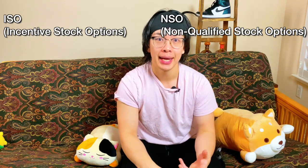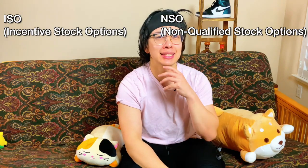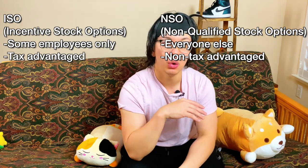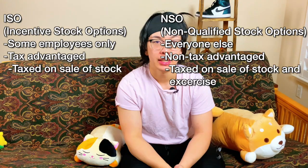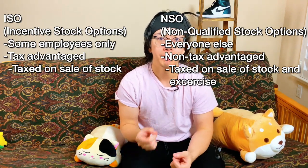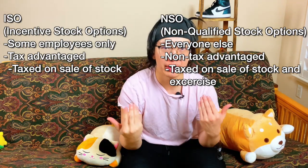So what does the tax look like on these options? There are two types of options: ISOs, or incentive stock options, and NSOs, or non-qualified stock options. Think of ISOs as the tax-advantaged version, only available to employees, whereas NSOs are the version without a lot of these tax benefits. In both ISO and NSO, you get taxed on the sale of the underlying stock. But only in the NSO do you get taxed on the execution of the option as ordinary income. This gets supremely complicated when you start dealing with the alternative minimum tax, which is outside the scope of this video.